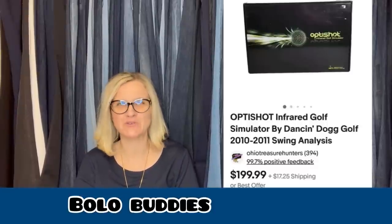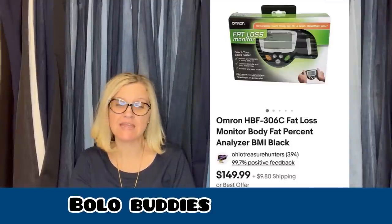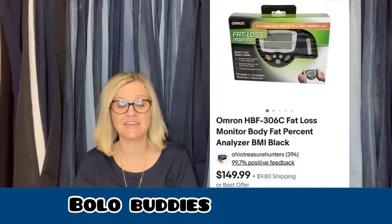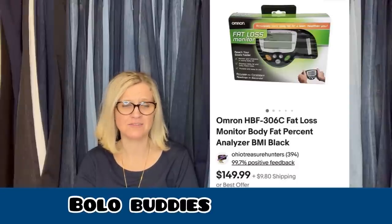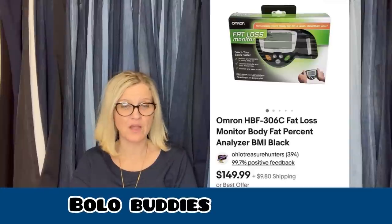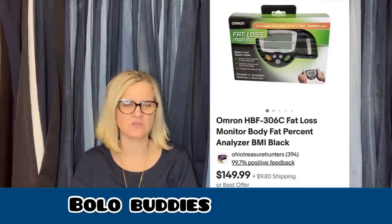Also from Ohio Treasure Hunters: picked up at a rummage sale for $1, sold in less than a week for full asking price of $199.99. It is an OptiShot Infrared Golf Simulator by Dancing Dog Golf — swing analysis. Pretty cool! And another one: picked up at a thrift store for $8, sold in a couple of days for full asking price of $149.99 plus shipping. It is an Omron HBF-306C Fat Loss Monitor Body Fat Percent Analyzer BMI. I usually walk past that section of the thrift store — maybe I need to start looking!